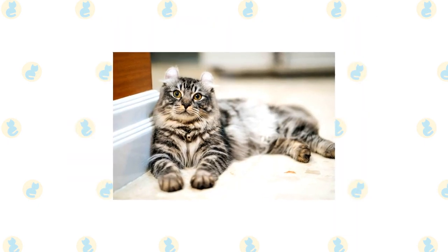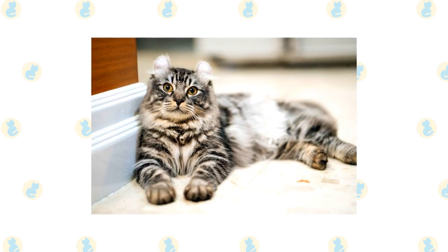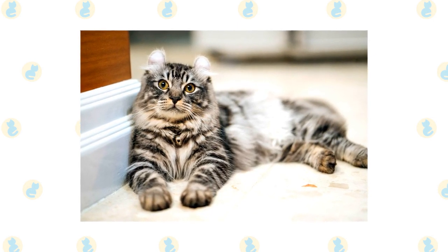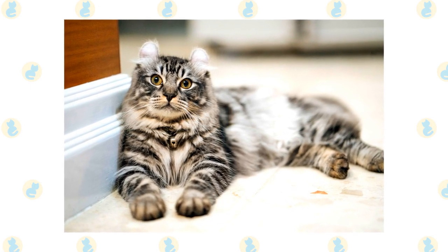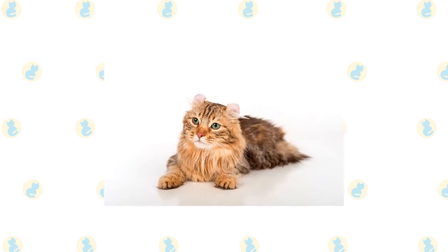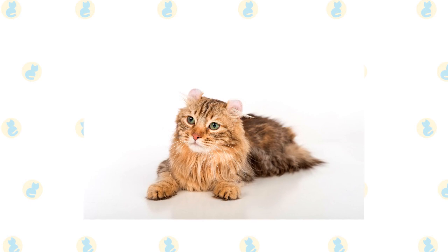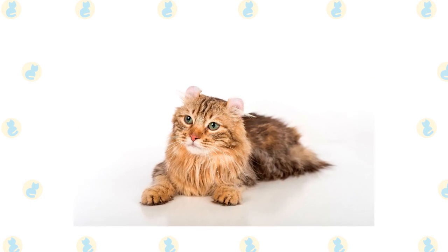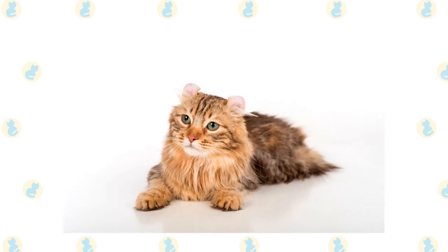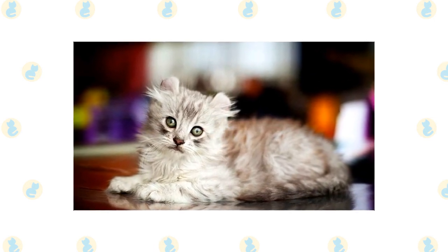The American Curl is known for its gentle and people-oriented personality. They like children, though they may need a bit of extra socialization with cats and other pets. They are moderately active and quite intelligent — they need a bit of stimulation, though not necessarily as much as other felines. They enjoy playing fetch and similar games. These felines are notorious for using doorknobs, so child locks may be necessary.